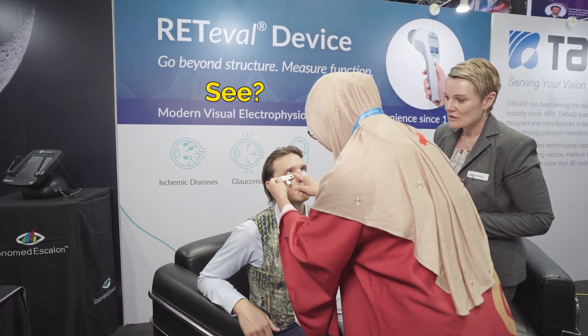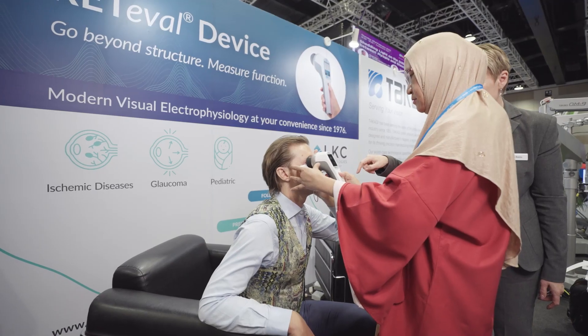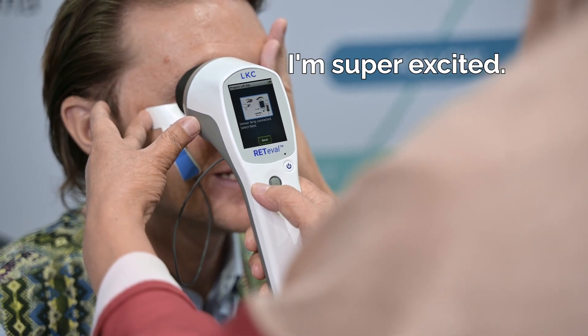Look up. Open your eyes — blink for me. Thank you. Press start. And that's it. It's the first ERG of my entire life — I'm super excited. Done.